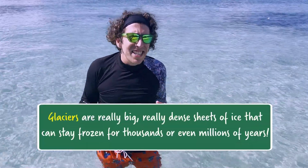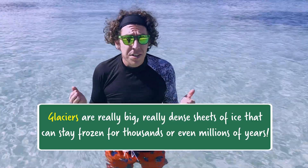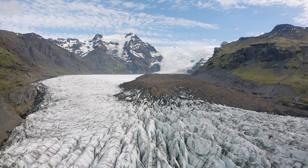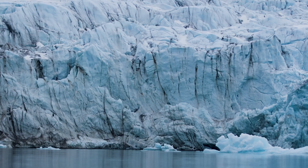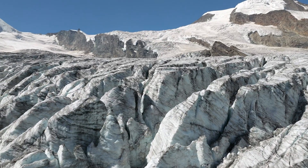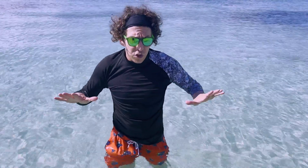The remaining 2% is frozen in glaciers and ice caps, and that is where the action is. Glaciers are really big, really dense sheets of ice that can stay frozen for thousands or even millions of years. They exist either at the poles or really high altitudes where they won't melt, and they can accumulate ice as it snows.